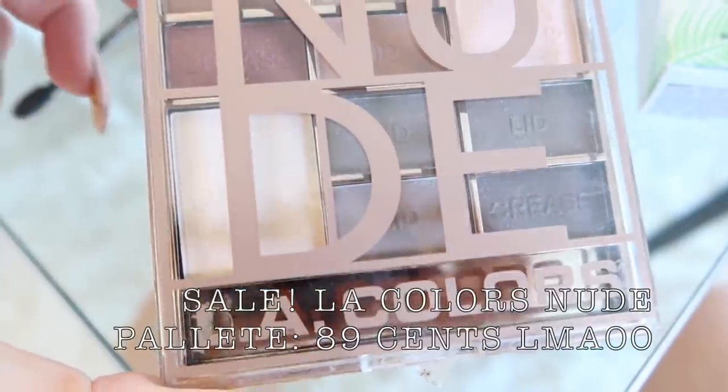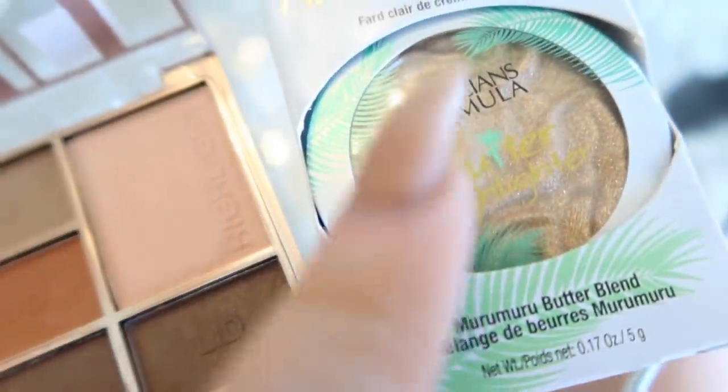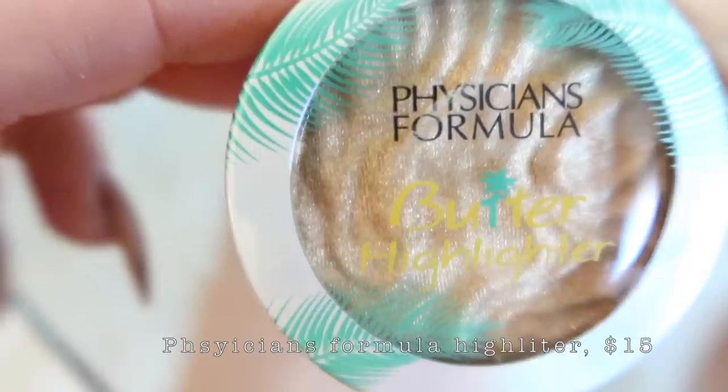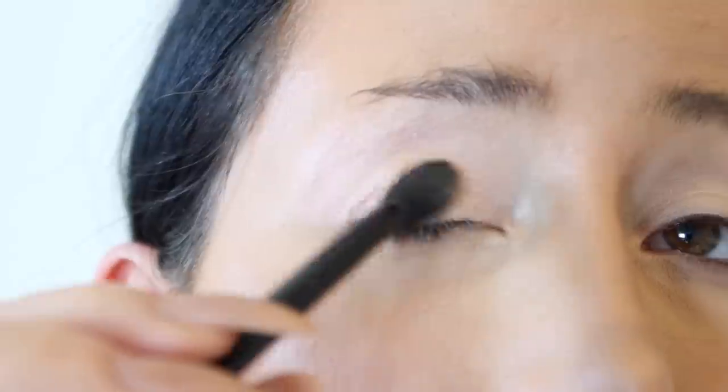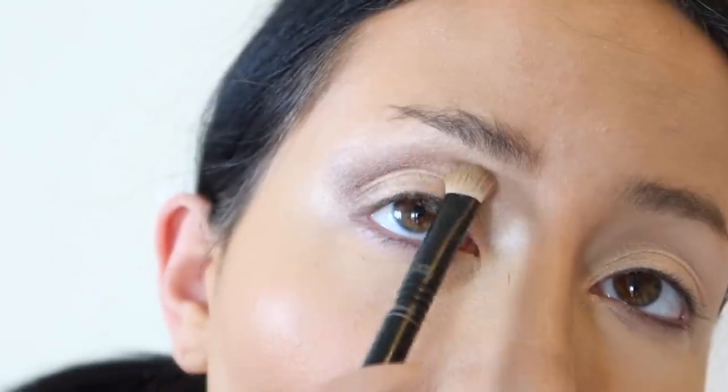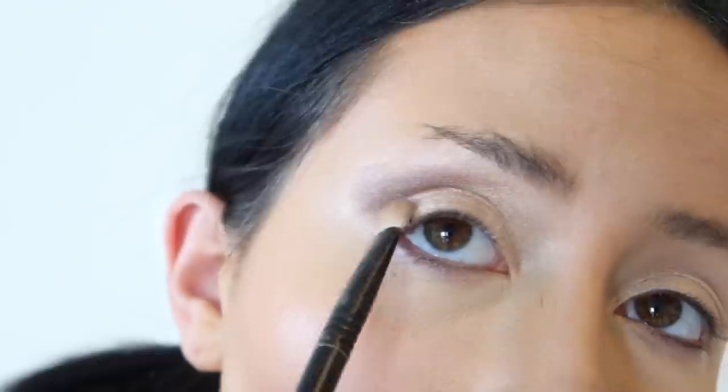We're going to do some eyeshadow — this is an LA Color Nude Palette, looks pretty nice. I also got this highlighter which I think I'm going to use as eyeshadow. Actually, first I forgot I need to contour my nose, so we're going to use this color. Maybe it's a little dark, I don't know. Physicians Formula highlighter — this is cute looking, so we'll see. It's hard to do this with one eye closed. I went ahead and put that on my eye — it wasn't quite as glittery as I wanted, it wasn't really that potent. Went back to the eyeshadow palette and added a little bit more bronzy.